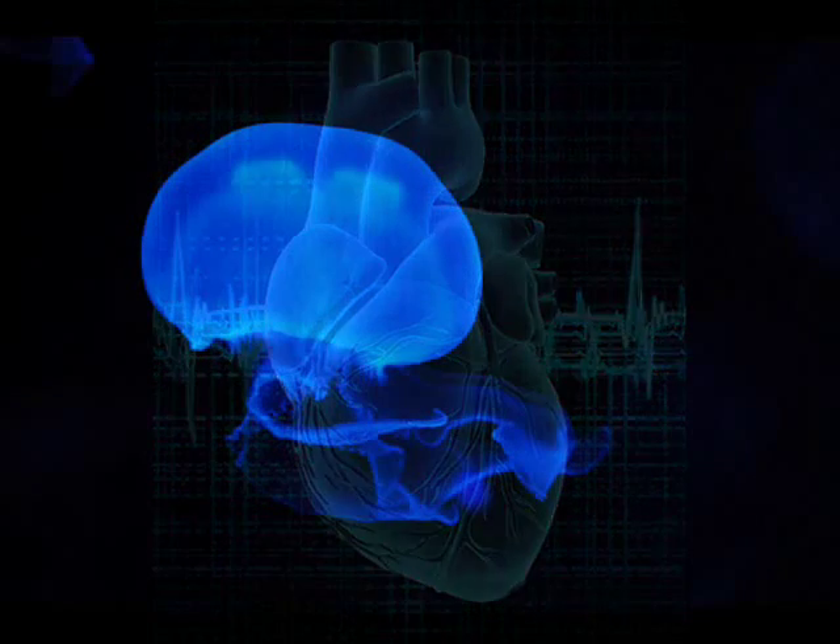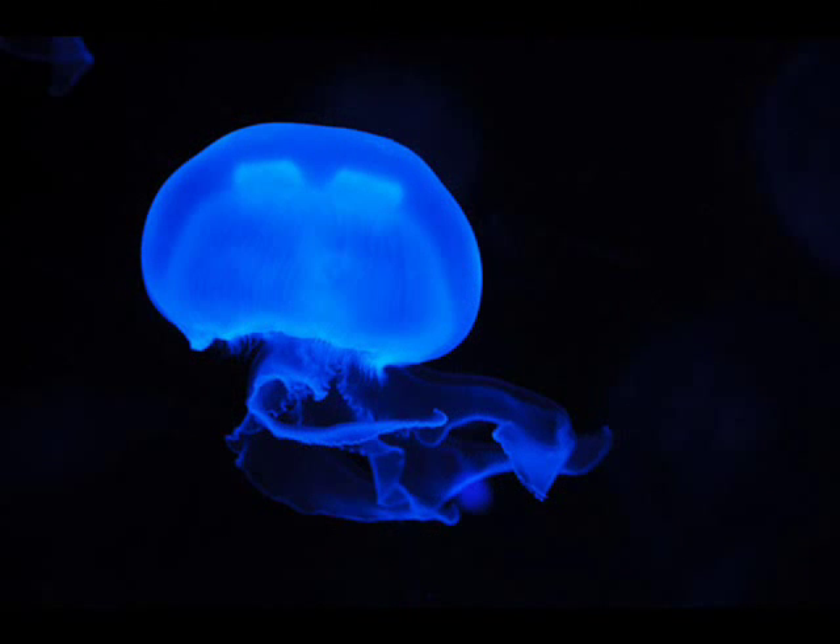What do you think? Did the propulsion system of the jellyfish come about by evolution, or was it designed?